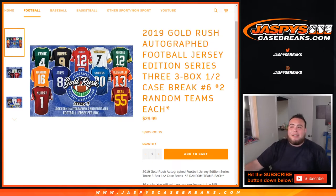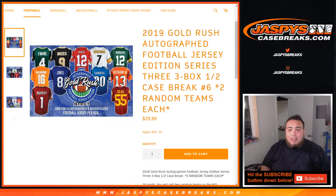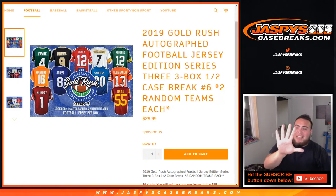What's up everybody, Jason here with JaspysCaseBreaks.com. This is the 2019 Gold Rush Autographed Football Jerseys Edition Series 3, three-box half case break. This is actually going to be number 5. It sold out a while ago on JaspysCaseBreaks.com while I was doing the two-hour long football mixer. Number 6 is already on the website with one spot taken, but this is number 5.